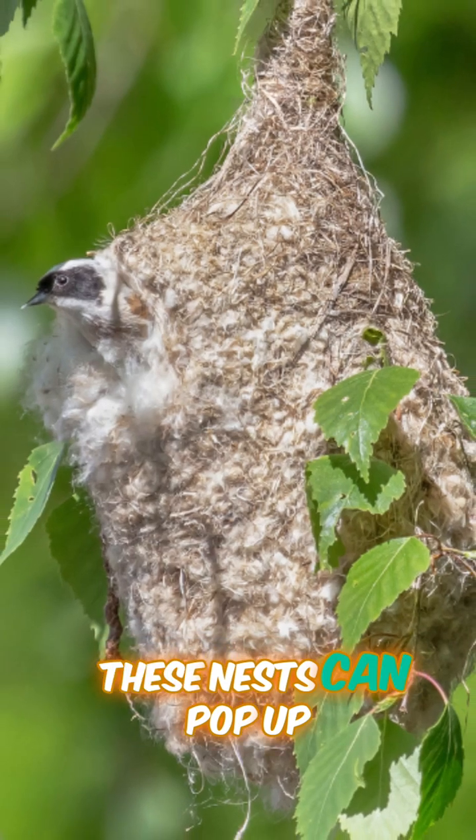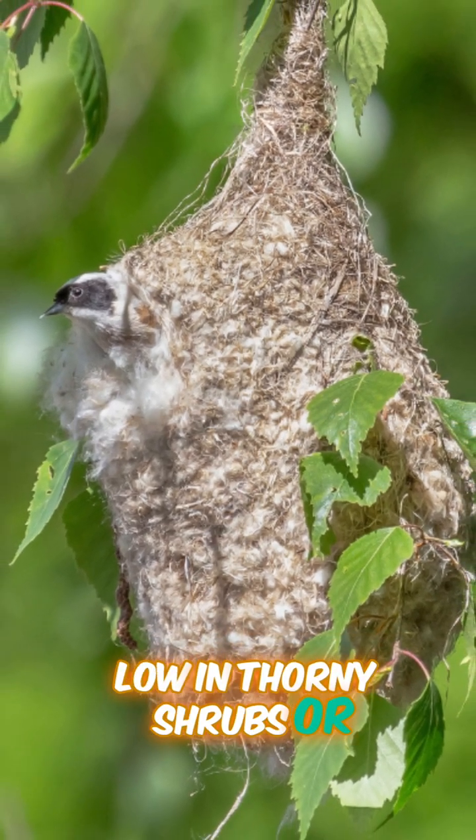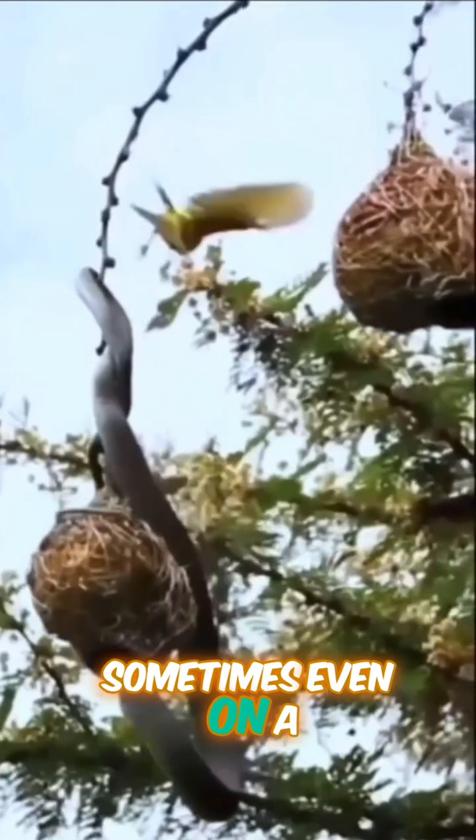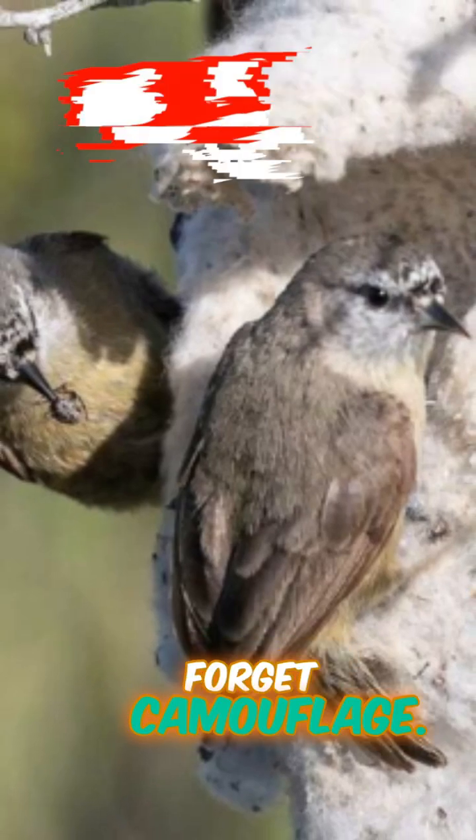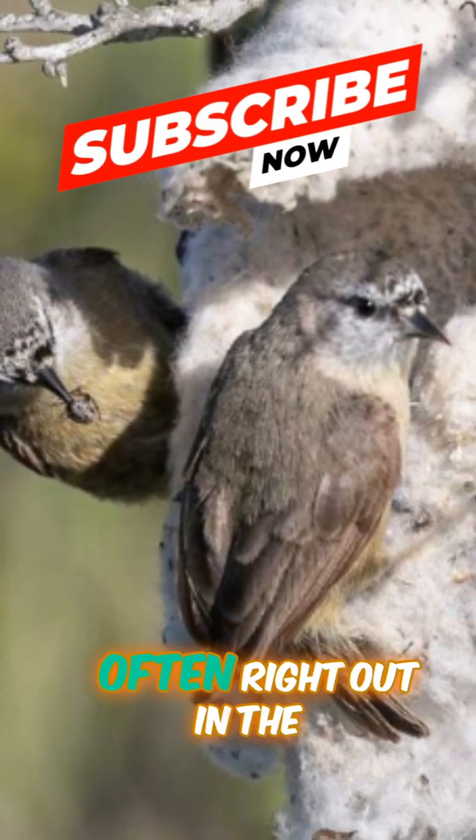These nests can pop up low in thorny shrubs or high in the branches, sometimes even on a fence wire. And they're not exactly shy either — forget camouflage, these nests are pale and often right out in the open.